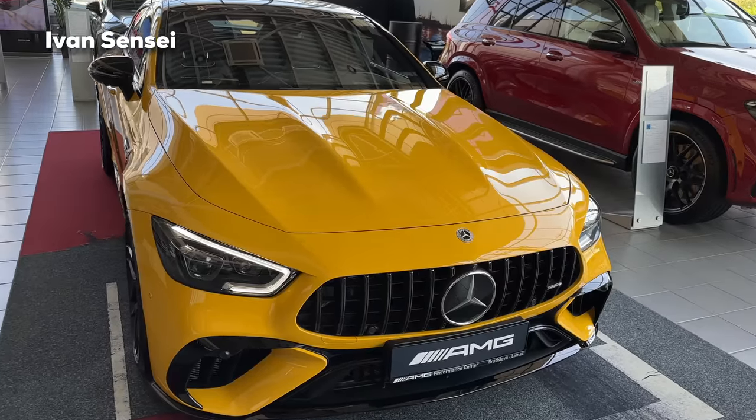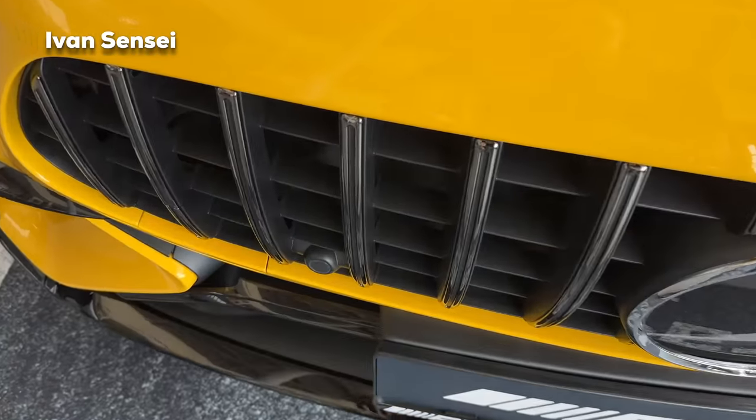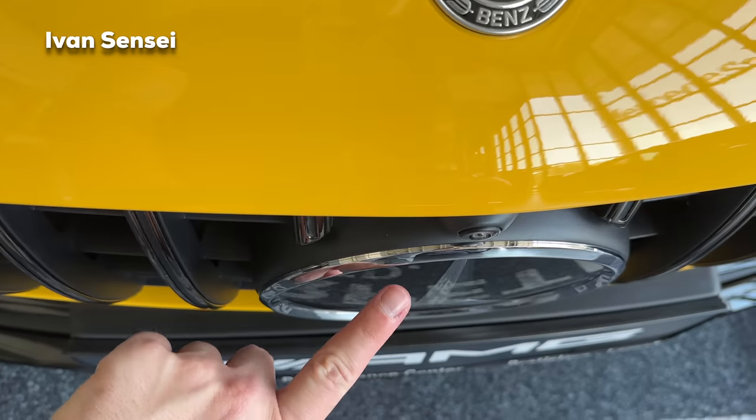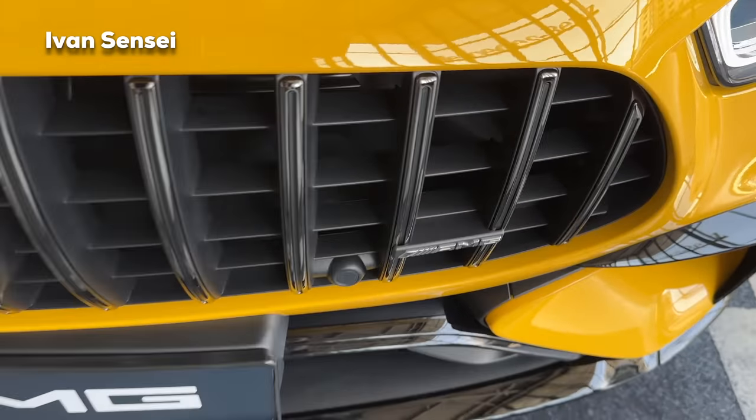We also have two power domes on the front hood. When we check the grille, this is dark chrome — so it's not black, it's dark chrome, and that's thanks to night package 2. So you can darken the front grille with night package 2.